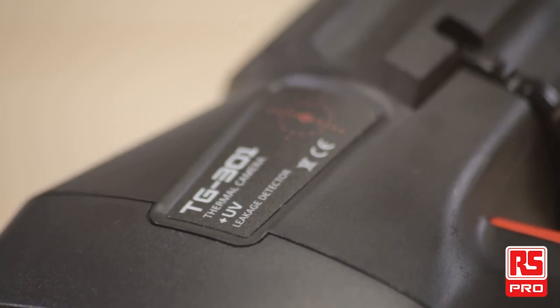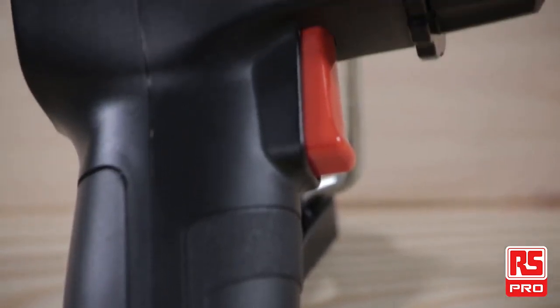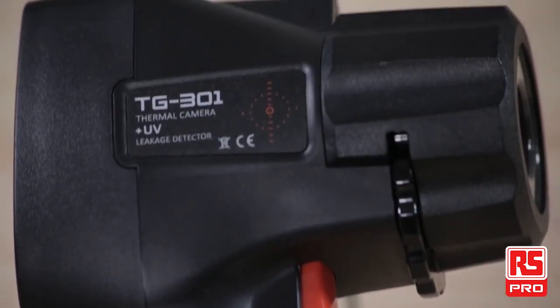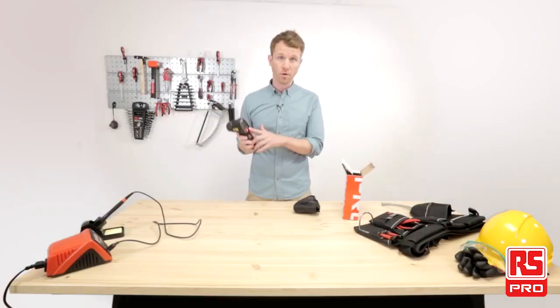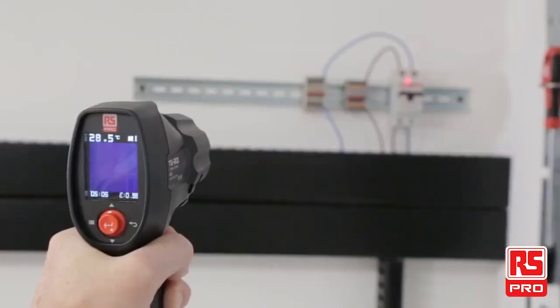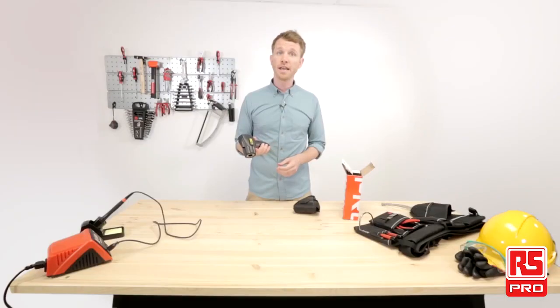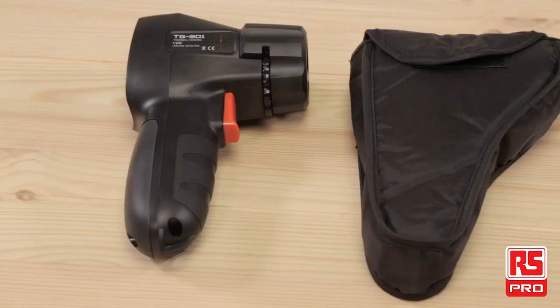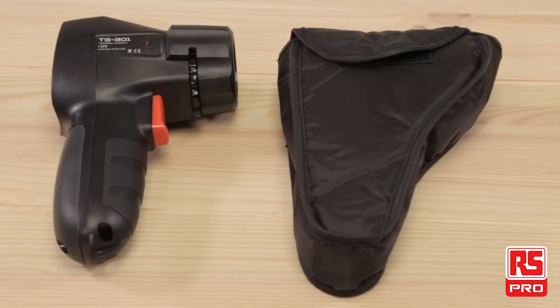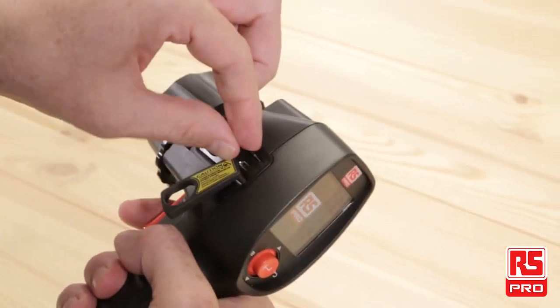The RS Pro TG-301 is a compact, solid, and cost-effective choice for almost any temperature monitoring need. It's easy to use thanks to its one navigation key operation. It integrates a laser light for easy pointing. It's lightweight so it's easy to carry but still tough. And it's delivered with a soft carrying pouch and a 2GB micro SD card to store images and quickly download them to a PC.